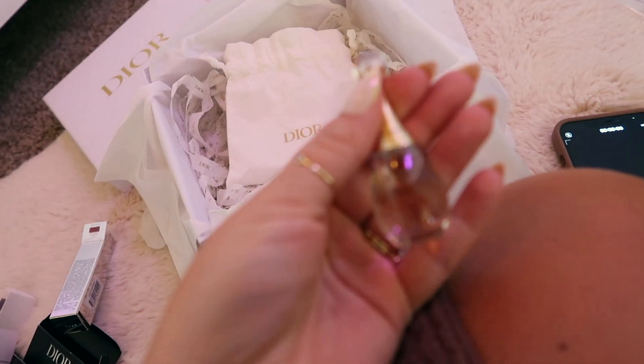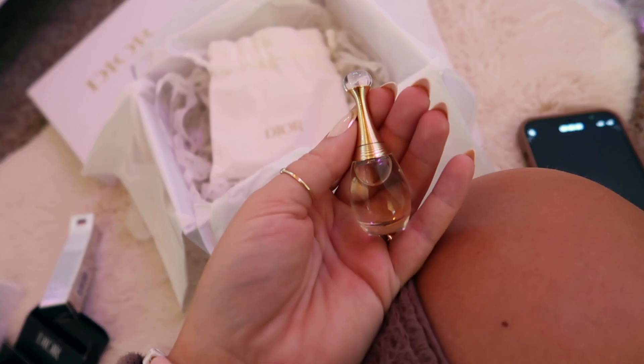The J'adore — is it floral? I'm not really sure what J'adore is, but it's actually very nice, very sophisticated. Smells like you're rich.